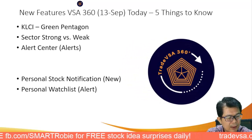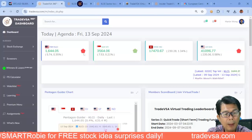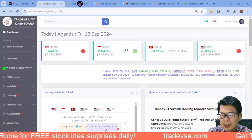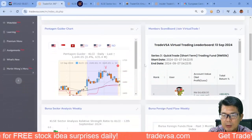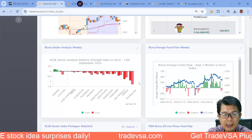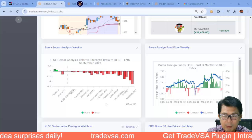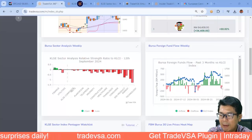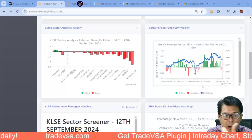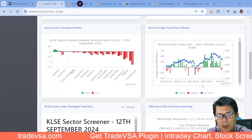For our VSA360 members, let's check out the five things to know this morning. On the dashboard, the KLCI has turned red pentagon. Singapore is still green but will eventually turn red. The US is red — we'll see if it turns back to green. The Bursa sector is heavily negative on the right-hand side. On market breadth, the number of stocks trading below the 200-day moving average is extremely high. We also have two days of negative foreign fund outflow, so be warned.